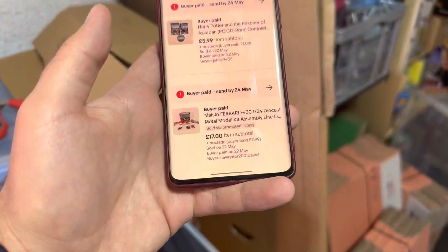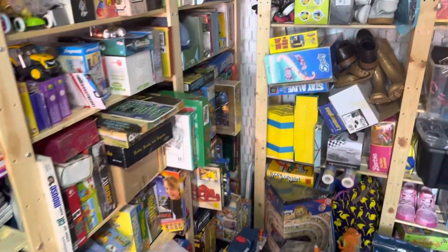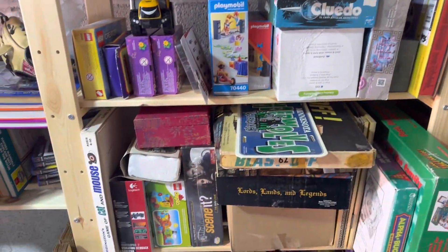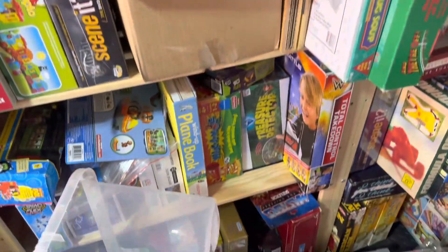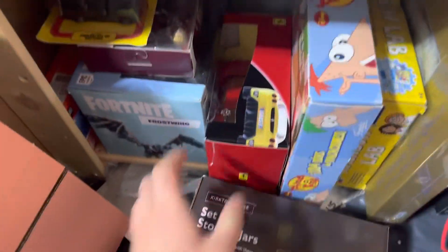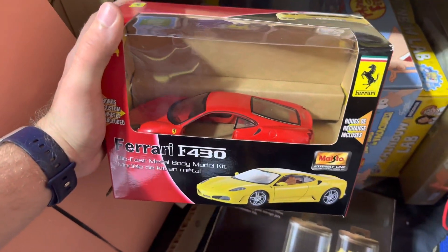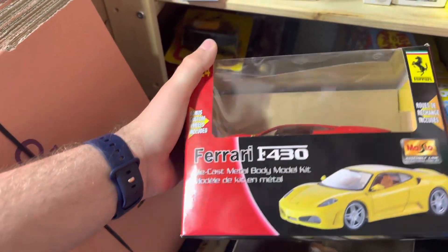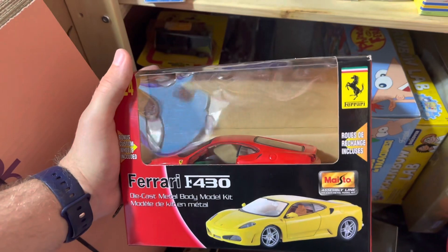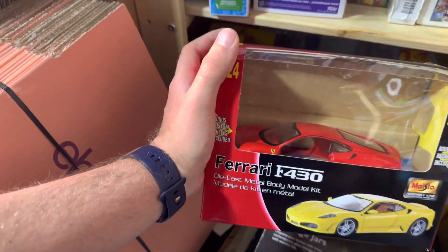Starting from the bottom of the list, a Stow Ferrari die-cast metal model kit has gone for 17 pounds. It was opened but not really used — I think there were one or two parts that had popped out of the plastic, like an Airfix kit, but basically brand new. I'm pretty sure I paid a fiver for this, so that's around 12 pounds profit minus fees.